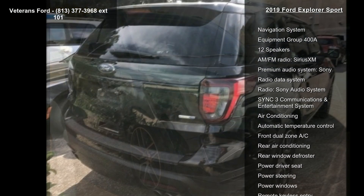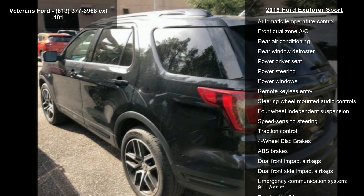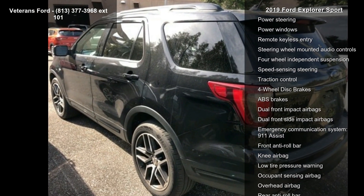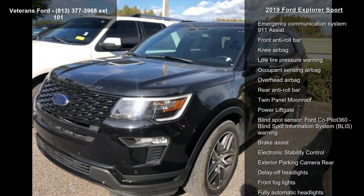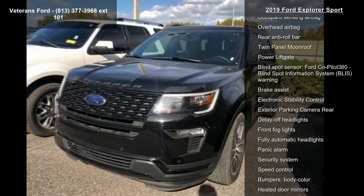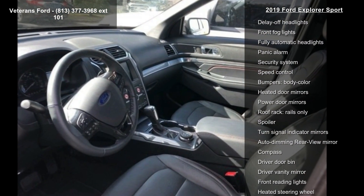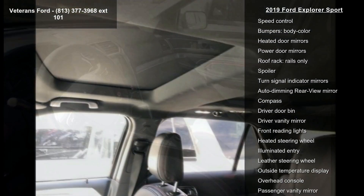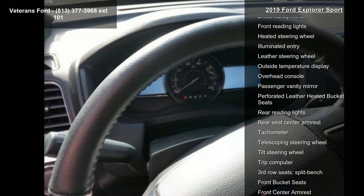Some of the top features included with this vehicle are Navigation System, Equipment Group 400A, 12 Speakers, AM FM Radio, Sirius XM, Premium Audio System, Sony, Radio Data System, Sony Audio System, SYNC 3 Communications and Entertainment System, and Air Conditioning. This vehicle shows low mileage and has a smooth ride.